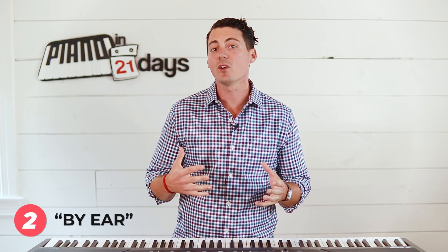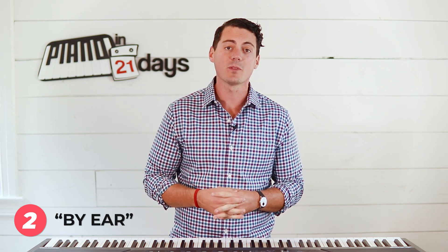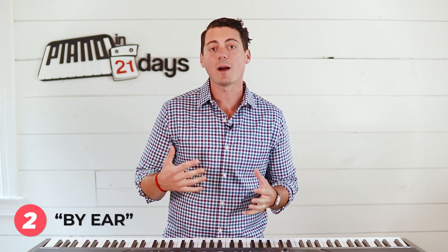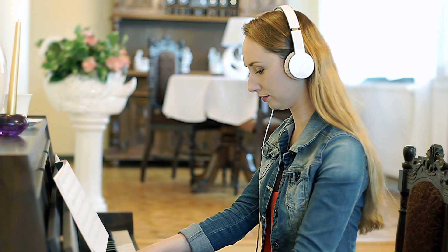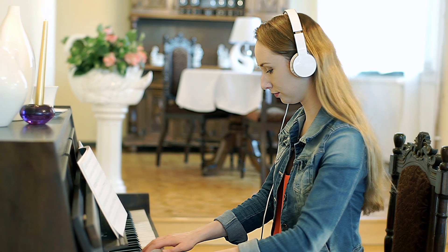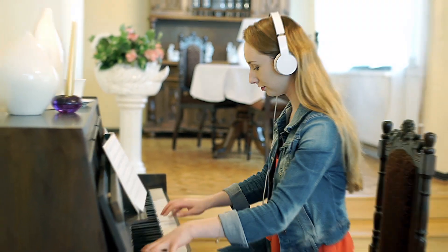Option two is playing by ear. Some people can recognize notes, chords, or melodies just by listening, and can go straight to the piano and start playing something they just heard. I'm completely jealous of that — it's not something I was born with. Maybe it comes naturally to you, and if so, feed that and work at it.